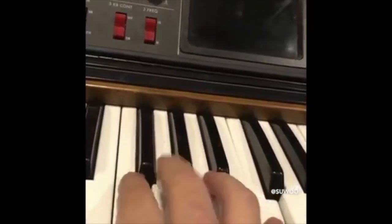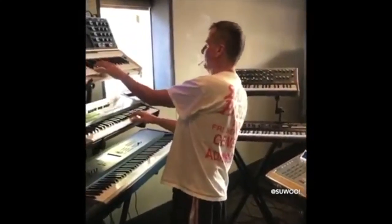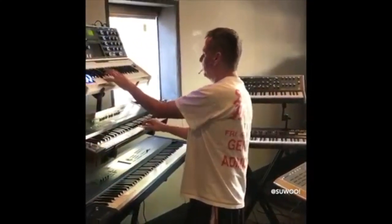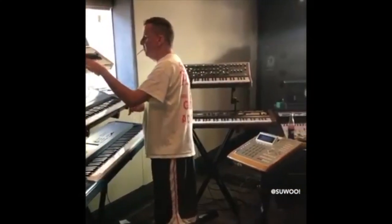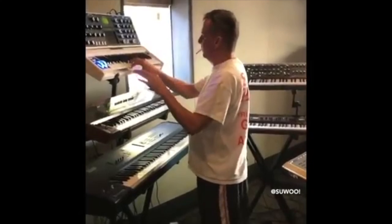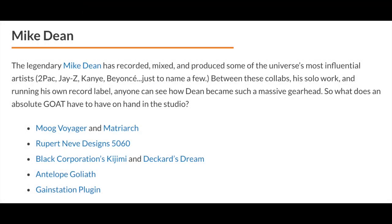The centerpiece of his studio is the MPC-3000 — you can see him using one here. Mike Dean is a multi-instrumentalist and prefers his fair share of Moog products. According to a Reverb article where he talks about his five pieces of equipment in the studio, he prefers the Moog Voyager and the Moog Matriarch.